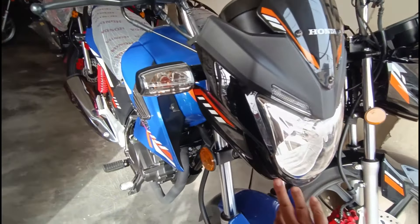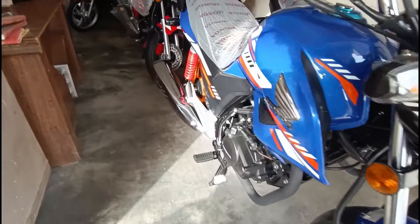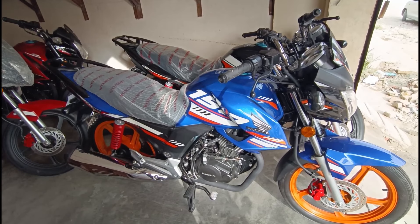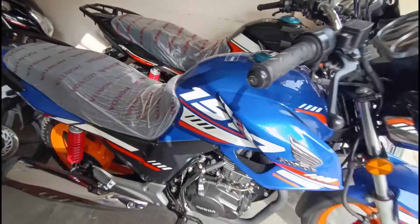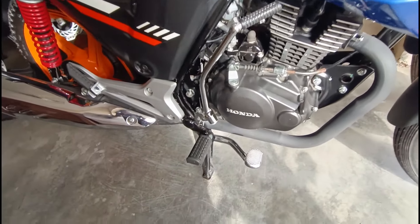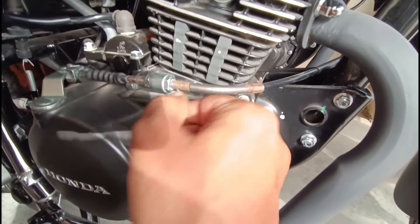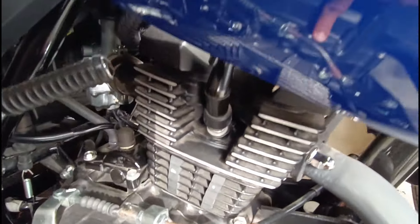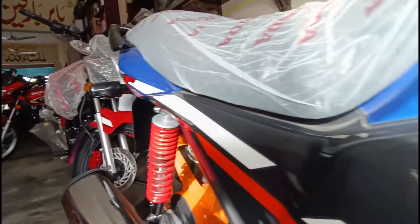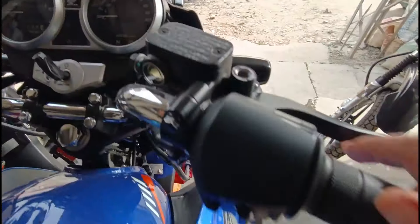The screen is black. This is the look of the bike with new graphics. This is a CB, a fresh car. There is no color change. There is a speedometer and grips.